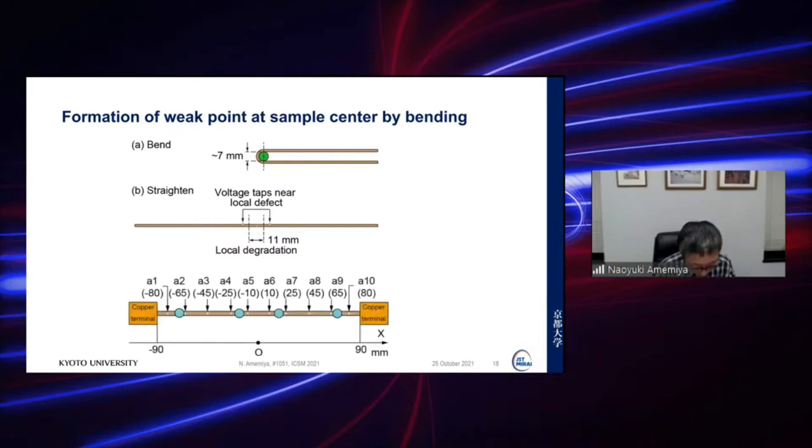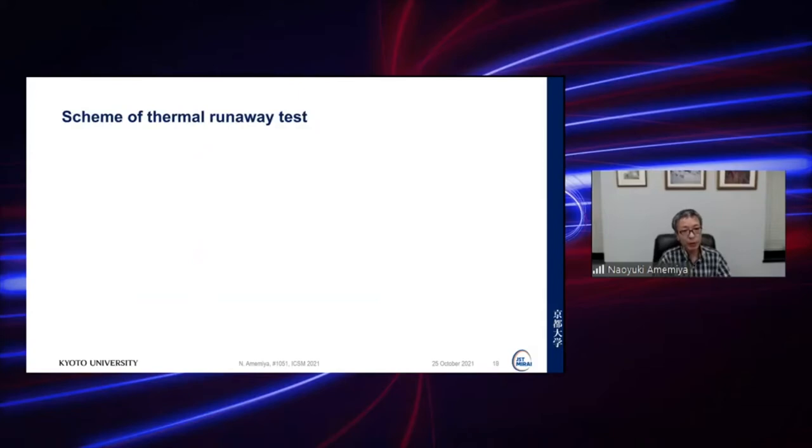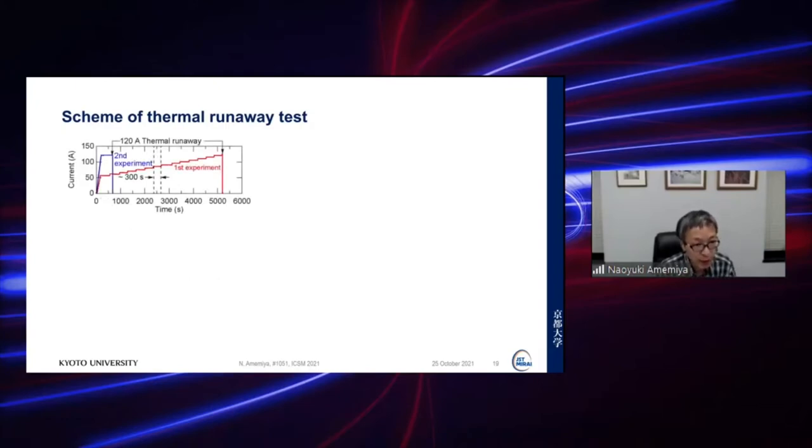In the thermal runaway test scheme, current is increased step-wise. We increase current to about 55 A, then wait 300 seconds to check whether thermal runaway occurs or not. If not, we increase the current a little bit more and wait 300 seconds again. When the current reached 120 A and we waited about 300 seconds, thermal runaway occurred, and we then shut down the current from the power supply. Reproducibility was checked in a second example.